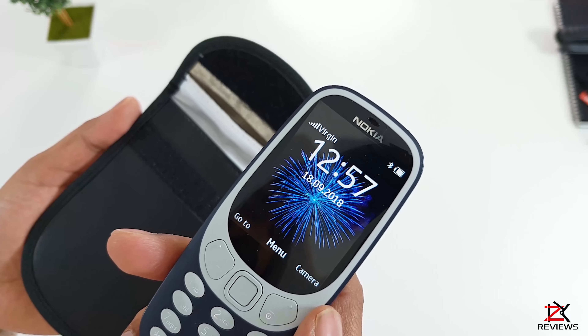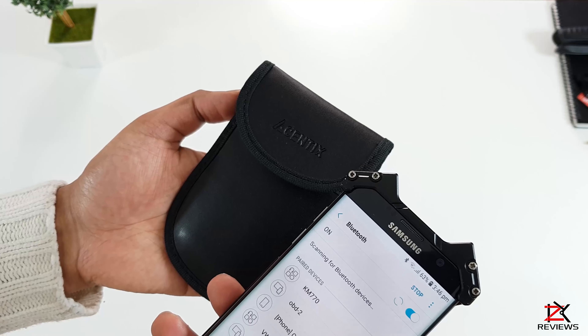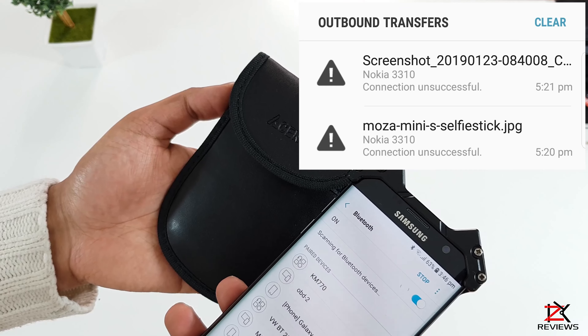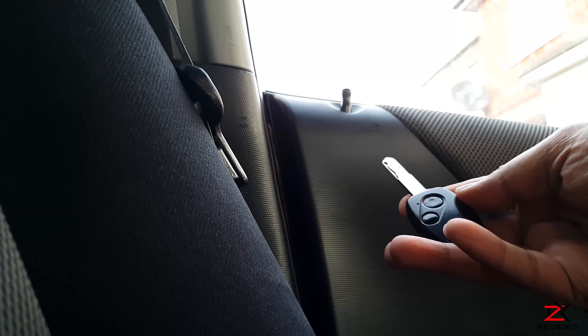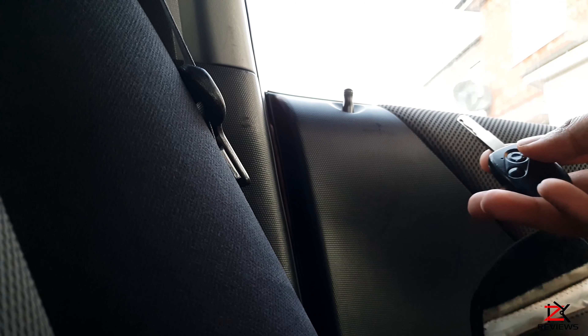I've tried bluetooth also and that did block off the connectivity too while I tried transferring images. Now I don't have a keyless fob so I'm using a standard key fob — unlock and lock is not a problem. I'll just place it in the signal blocker pouch. Not working at all, completely blocked off the signal.